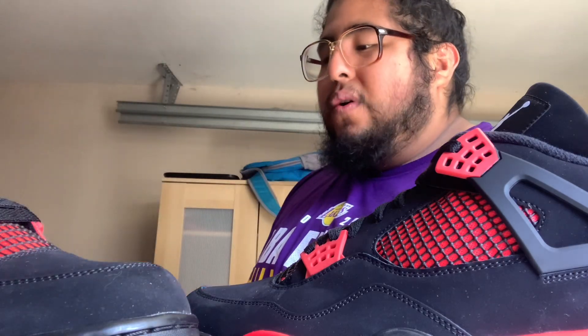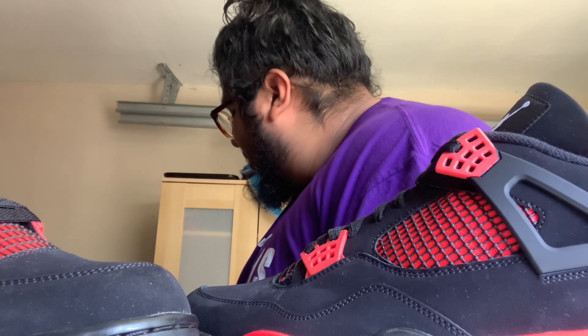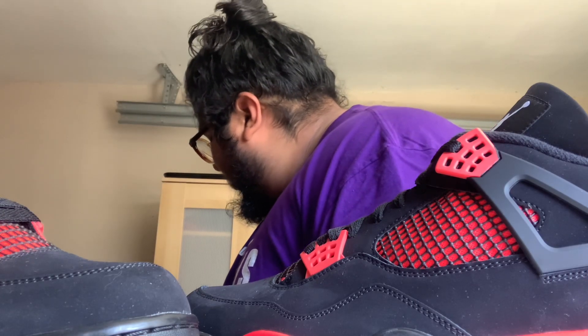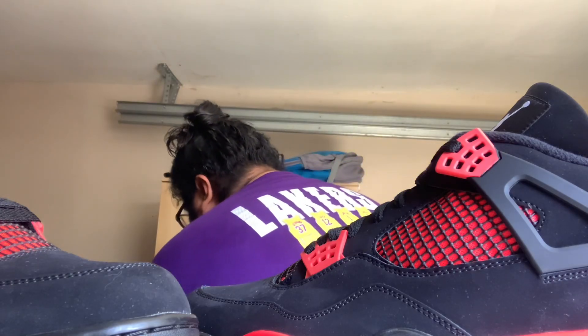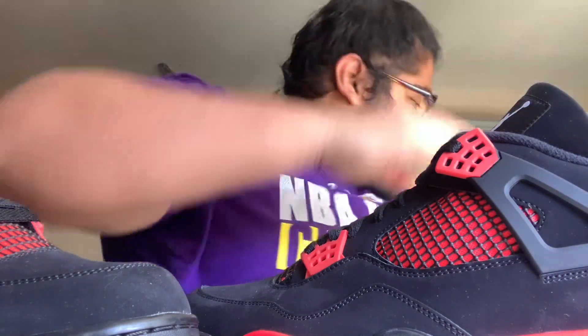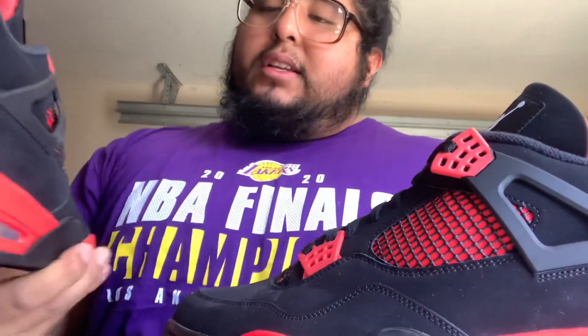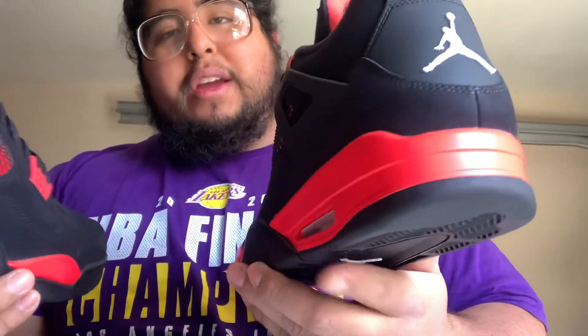I'm an 11 to 11 and a half, sometimes 12 in Yeezys — it just depends on what it is, whether it's a Yeezy or a Yeezy letter style. It just depends. Let me put this box over here.